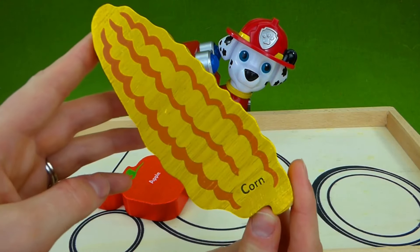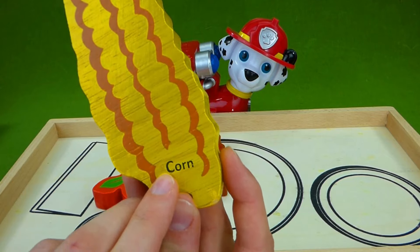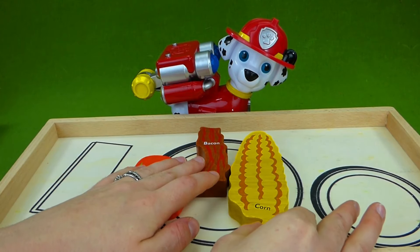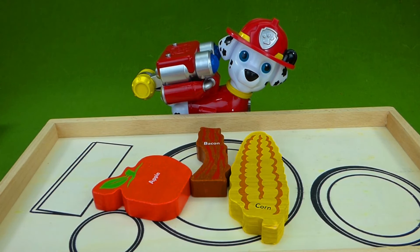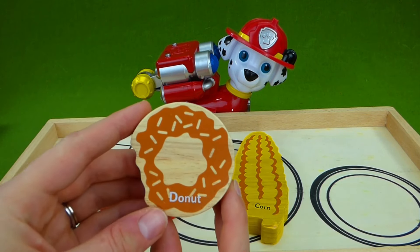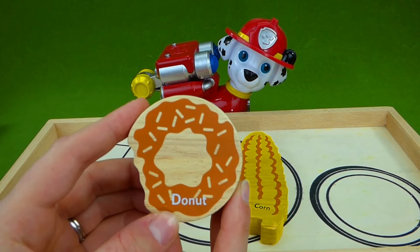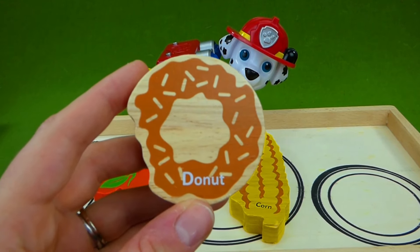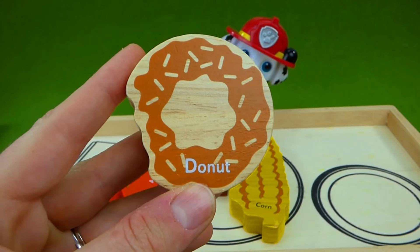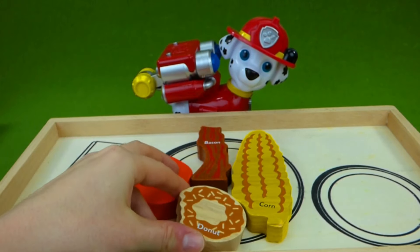Do you like corn on the cob? The C makes the C sound. C, C, corn. He gets two more things. What will they be? It looks like he gets dessert. A d, d, doughnut. Doughnut starts with the letter D. D, d, doughnut.